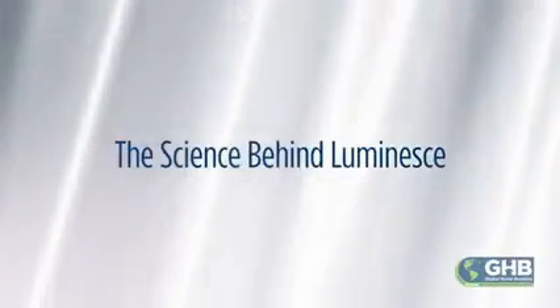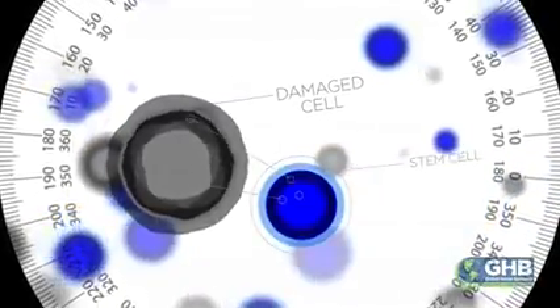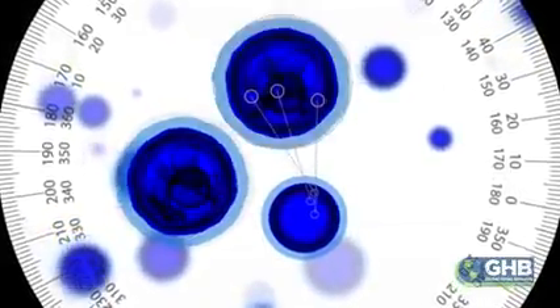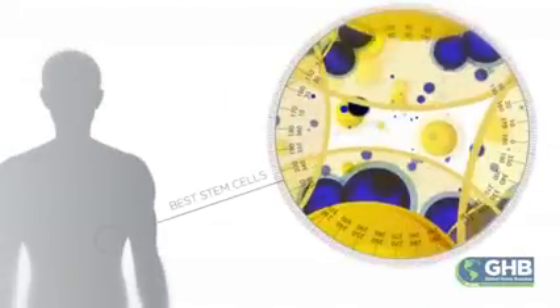Now let's look at the science behind Luminesce. The secret behind Luminesce's incredible results is the revolutionary solution of stem cells. Stem cells are basically our fountain of youth. This is what maintains our body's reparative and regenerative abilities. As we age, every cell breaks down and needs to be replaced, and what replaces it is a stem cell. By using stem cells, a company has developed a special growth complex that heals our cells and slows down the appearance of the aging process.